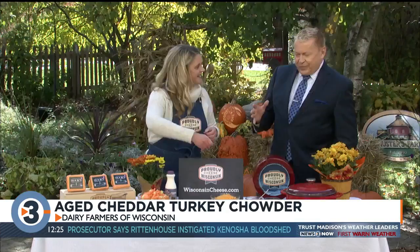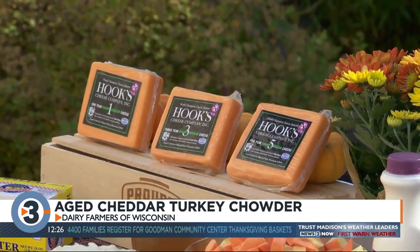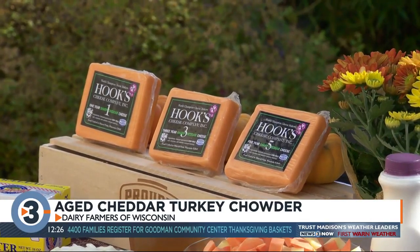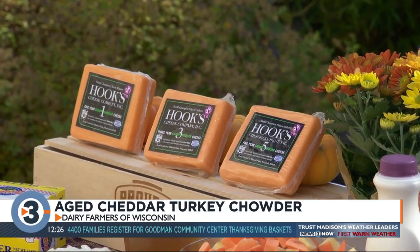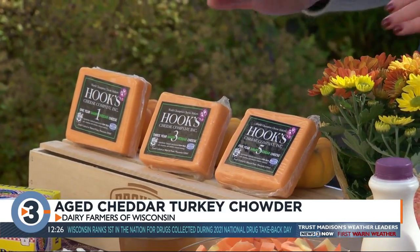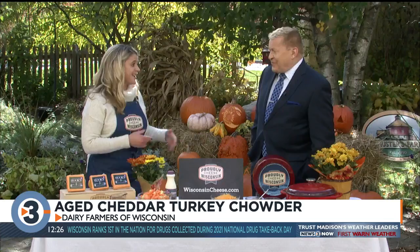Let's go through the different ages of cheddar. These are examples from Hook's Cheese, which is in Mineral Point. The freshest cheese you can buy is a Wisconsin cheese curd — it's young, fresh, about one day old. Then there's a one-year aged cheddar, three-year, and five-year. As the cheddar ages, the texture changes: crystals form and it really almost melts in your mouth. Hook's cheddar can actually be bought up to 20-year aged cheddar in Wisconsin — it does get a little pricey, but you maybe just need a little.